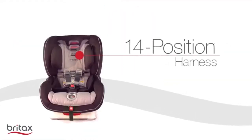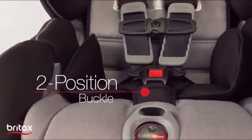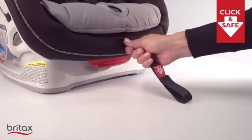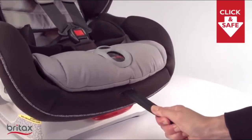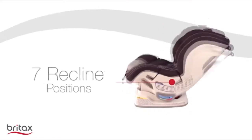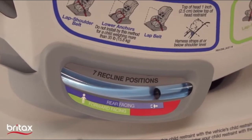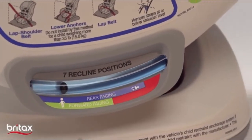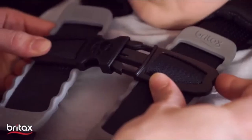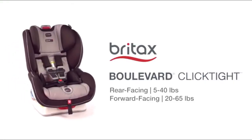Additional features include: 14-position harness, two-position buckle, one-pull harness tightener, seven recline positions, and an easy-read level indicator that helps find the correct angle for your vehicle. It has cool-flow ventilated mesh fabric that improves airflow to ensure added comfort.